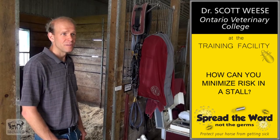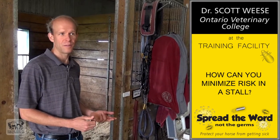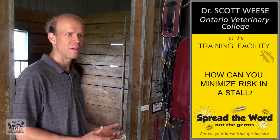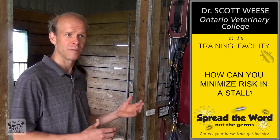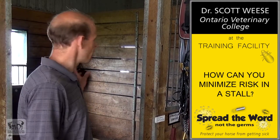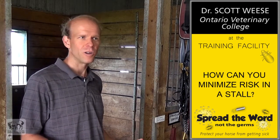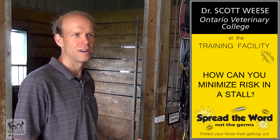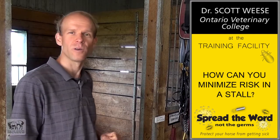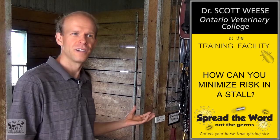A horse spends a lot of time in a stall, and obviously what we're looking for in a stall is one that can keep the horse healthy, happy, and safe — and part of that is reducing the risk of infection. There are things that can happen as horses go down the line and have contact with other horses, as people use their hands to have contact with other horses, or things that can be passed horse to horse through the stall. Part of having a good stall is thinking about how we reduce those risks of direct and indirect contact — do we have surfaces that we can clean and disinfect well, walls that go high enough that horses can't have nose-to-nose contact, and areas that we can clean and disinfect if there's a problem?